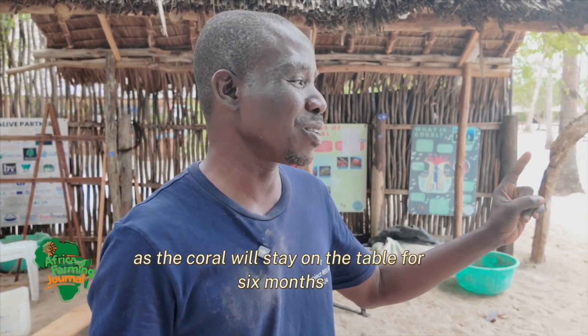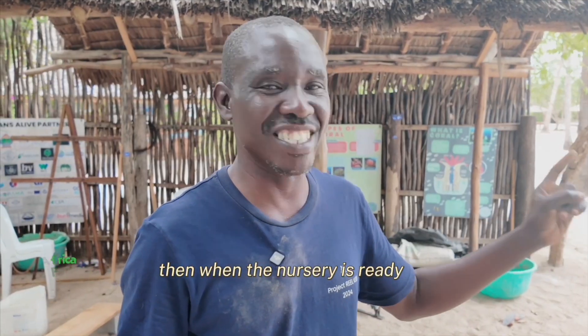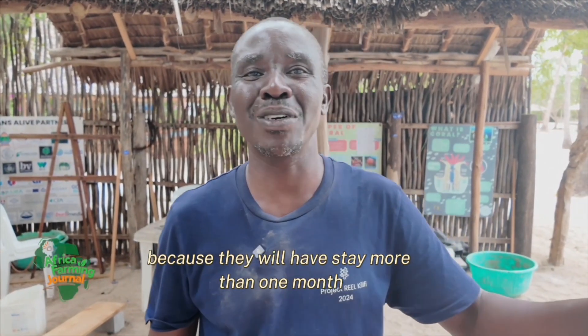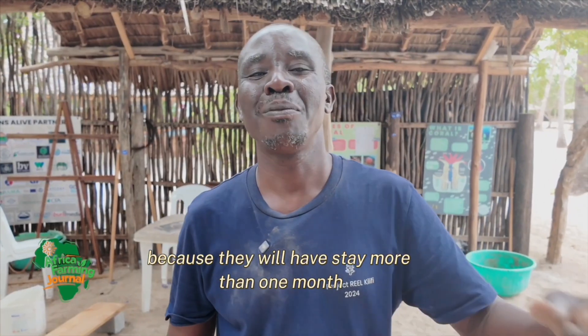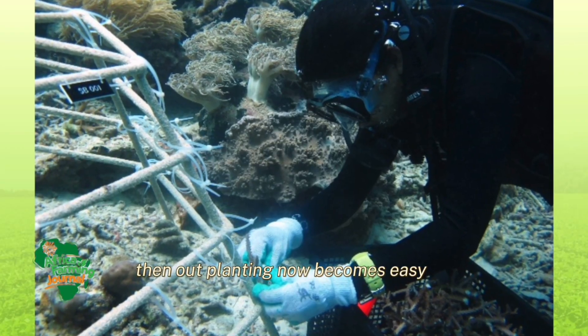The coral will stay on the table for six months. When the nursery is ready, the structures will also be ready, having stayed more than one month. Then outplanting becomes easy.